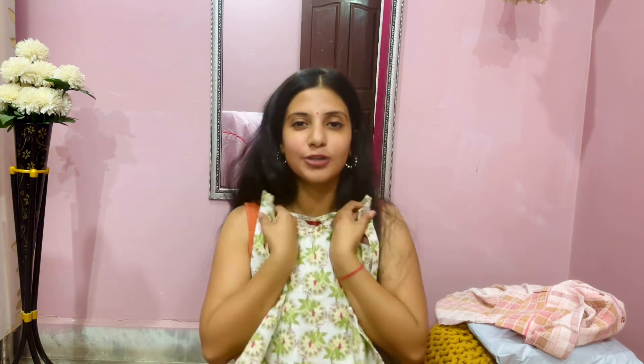Aap isko koi bhi bottom ke saath team up kar sakte hai, ismein contrast create kar sakte hai. Since this is in green and pink and white, maybe you can team it up with some white bottom or light pink bottom and I'm sure you will rock this kurti. It's not about what you wear — it's about how you wear, so you have to be very creative. Maybe you can accessorize something and beautify it, play along with colors. Sleeveless kurtis are a love for me in summers.